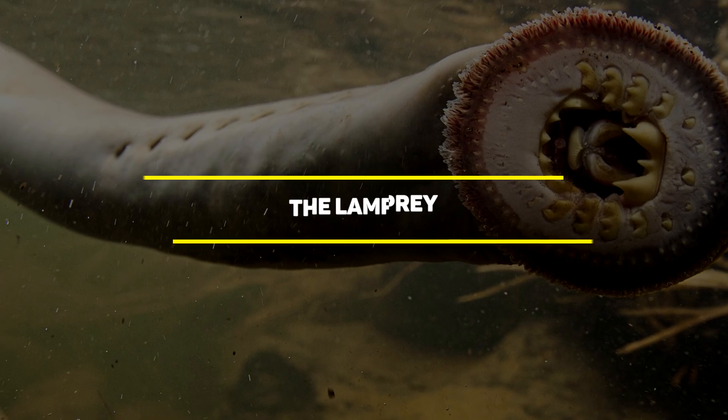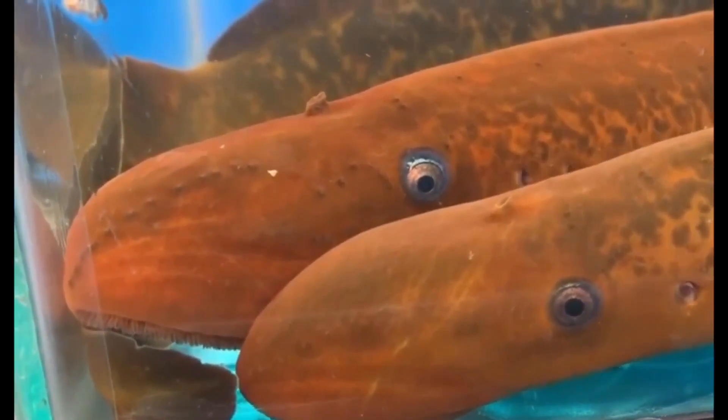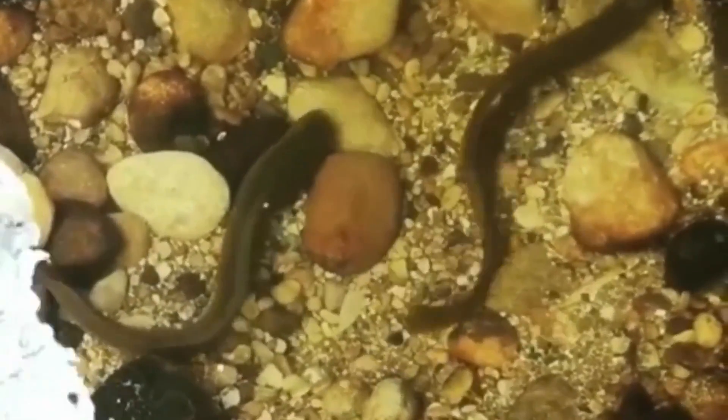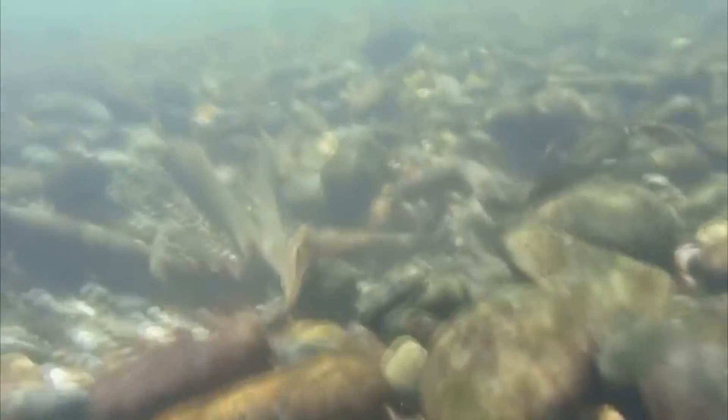Number 10: The lamprey is a parasitic fish that has survived four major evolutionary extinctions in their 360 million years of swimming the ocean. Though granted, they are now mainly confined to the Atlantic Ocean and the Great Lakes. Similar in structure to leeches or eels, they do not possess bones, but instead have a cartilaginous skeleton with a single tail fin, and feed off of other fish by sucking nutrients from their bloodstream.